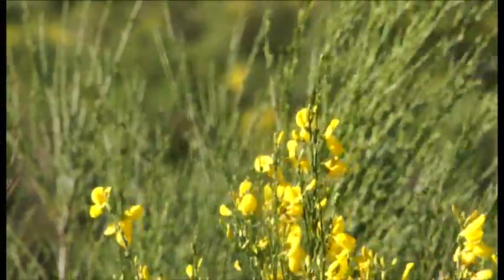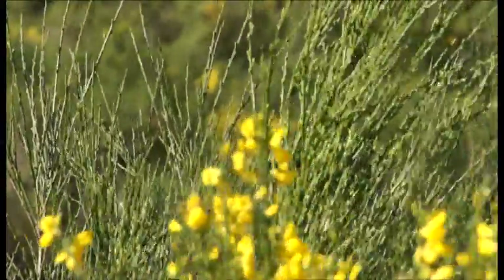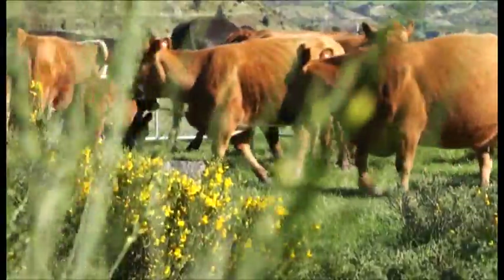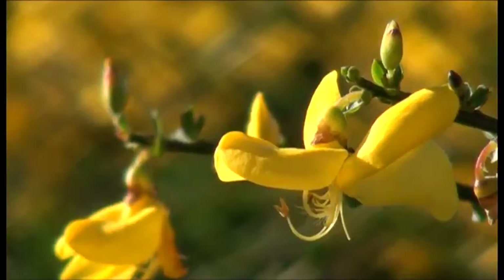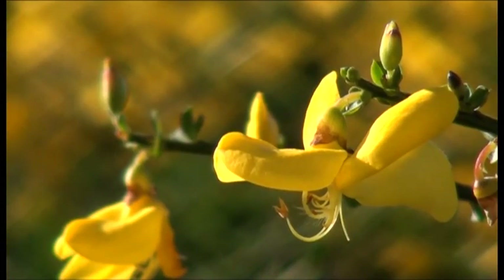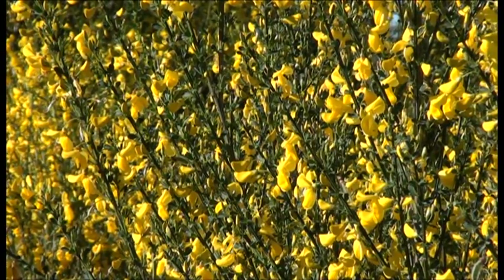Beautiful for sure, but behind the colourful facade lies one almighty problem. As we all know, broom impacts on farming, forestry and biodiversity. But lesser known is our work to tackle this pest plant by utilising biocontrol agents.